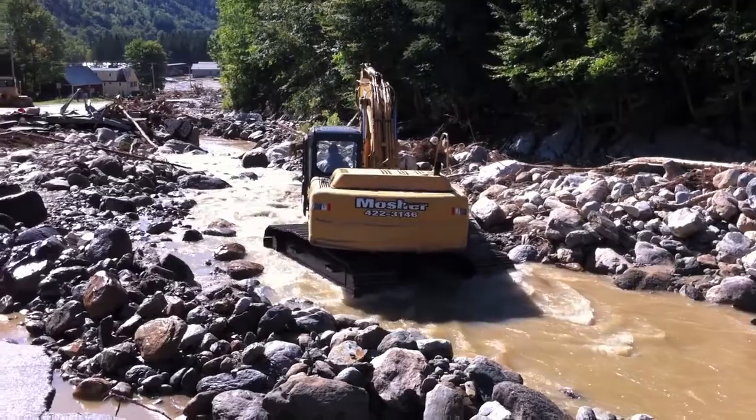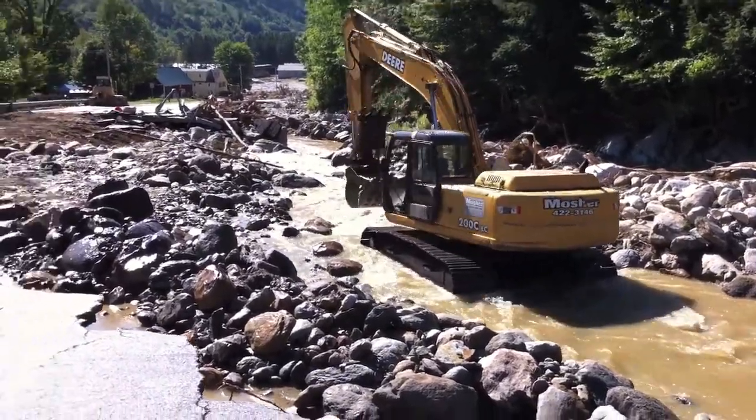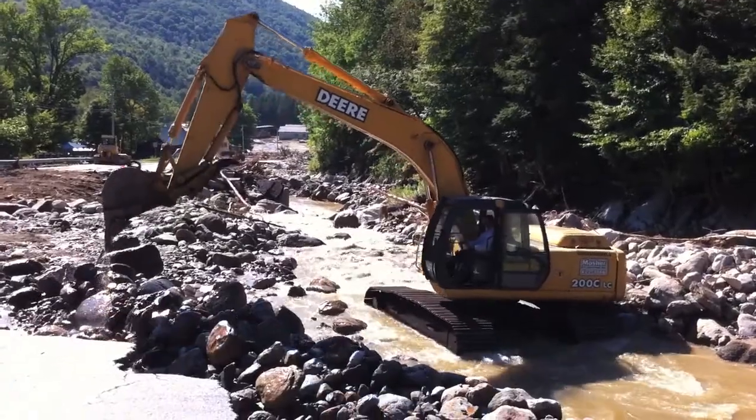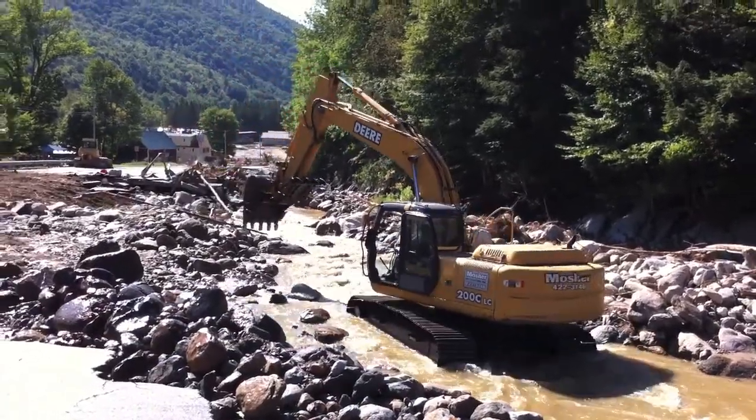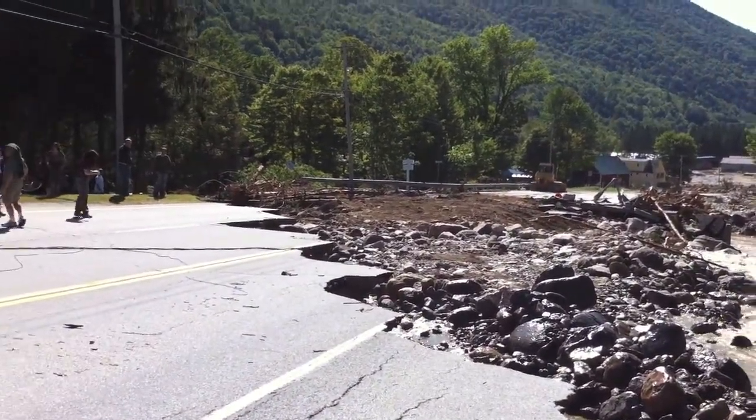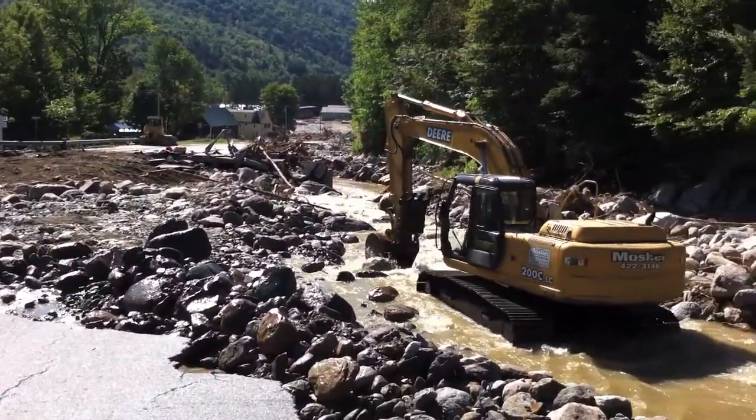These guys have been rerouting the course of the river — they're all volunteering their own time and equipment. They called the state and haven't heard back, so they just started working to try to get the road fixed and get people out of here. They've made a lot of progress in the last day.